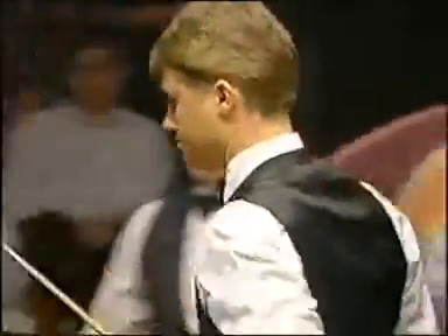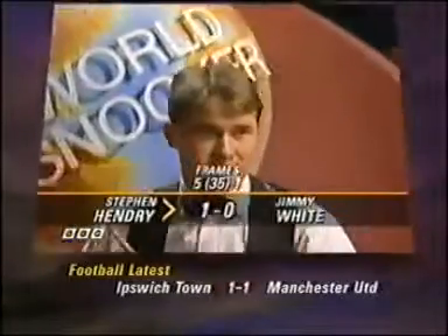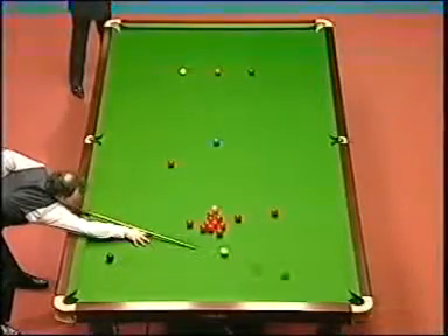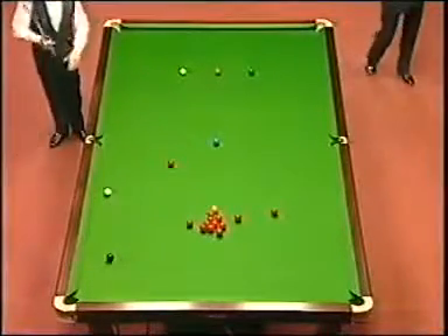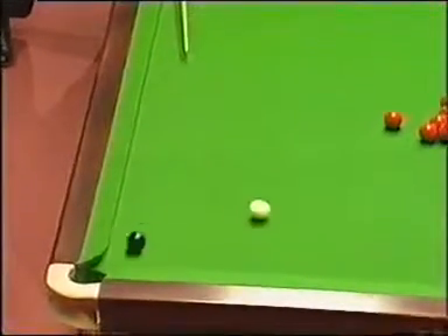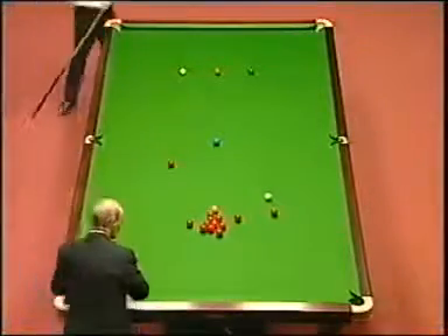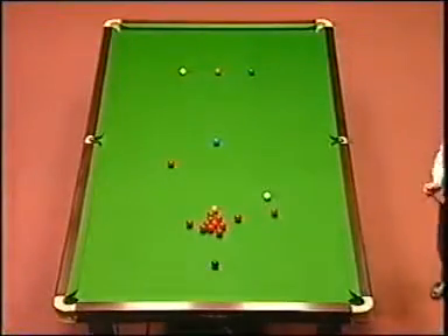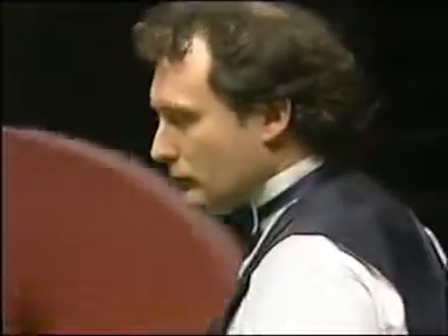Well... Stephen Hendry missed — he can miss, we were beginning to doubt it. And as you said earlier, Ray, this is imperative now that Jimmy gets a sizable break and makes Stephen pay for that rather unforced error.